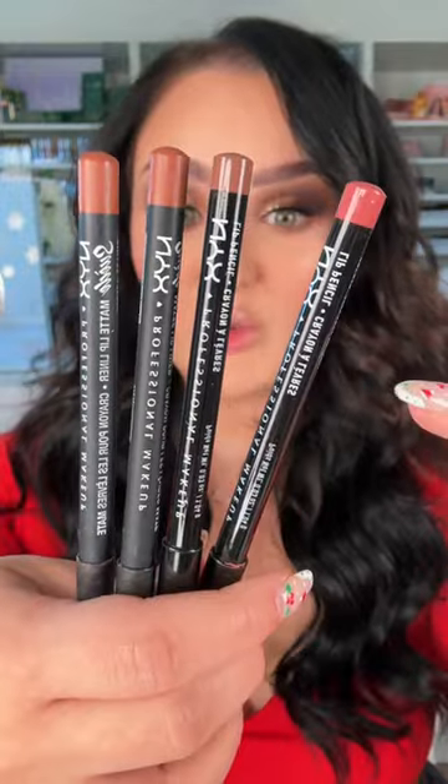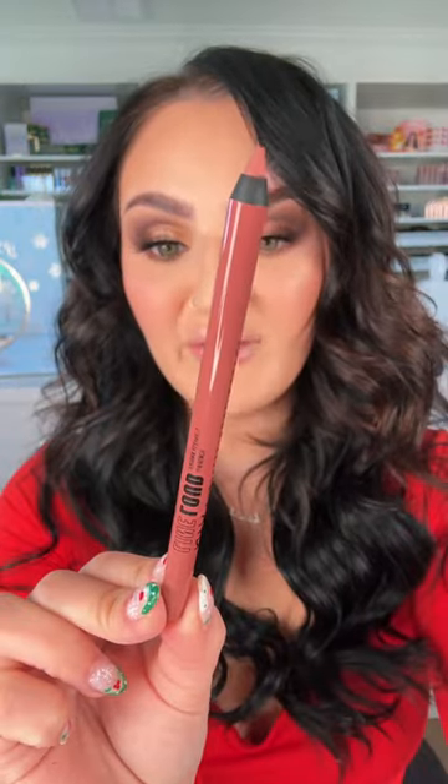There are also new lip liners called Line Loud. I love the OG lip liners — in my opinion they're like the best at the drugstore — so I'm wondering how these new ones will be different. I'm gonna try shade 'Leave a Legacy.' Honestly, the difference is very noticeable. They're wicked creamy, definitely the creamiest lip liner they've come out with.